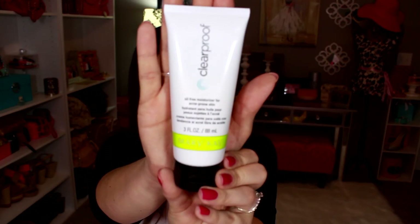Then there's an oil-free moisturizer — this is a 3 fluid ounce. You can tell I've been using it; it's all over the lid. This doesn't really smell minty or anything like that. It kind of just smells like a moisturizer but it's not a perfumed scent.